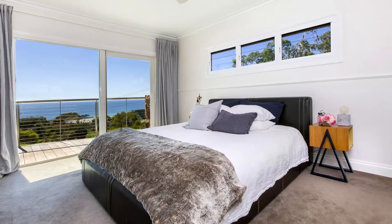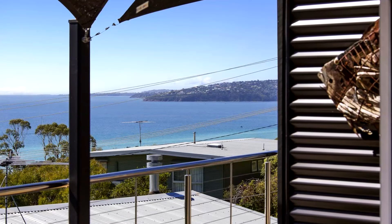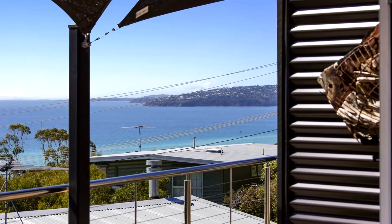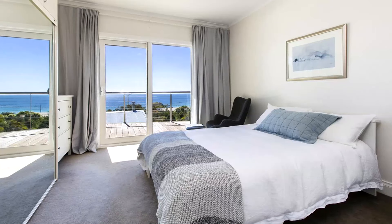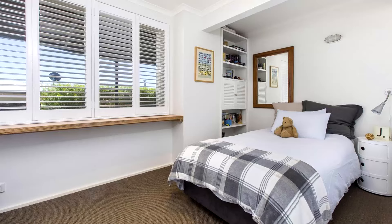The master bedroom also enjoys the sparkling water views, plus a walk-in robe and a gorgeous family bathroom with timber floors and corner spa bath, while kids or house guests can enjoy the two additional bedrooms and a sleek bathroom with enormous wet room shower.